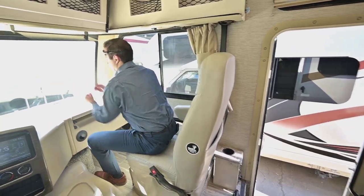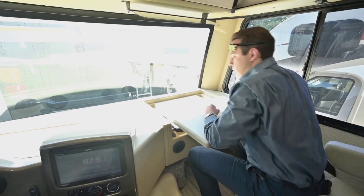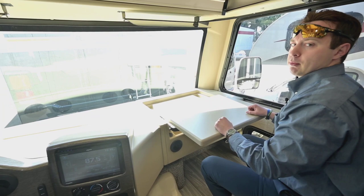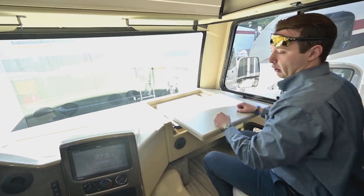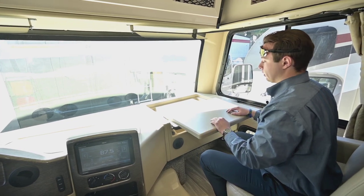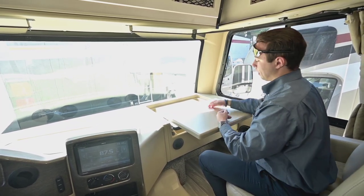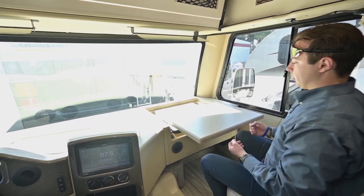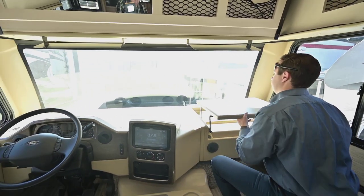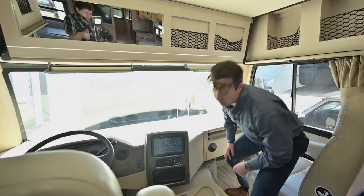Here's a cool feature if you're a busy professional on the go and want to bring your laptop: this table just pulls right out. I can picture myself with my laptop right here pounding away on the keyboard. And it goes right back up just like this.